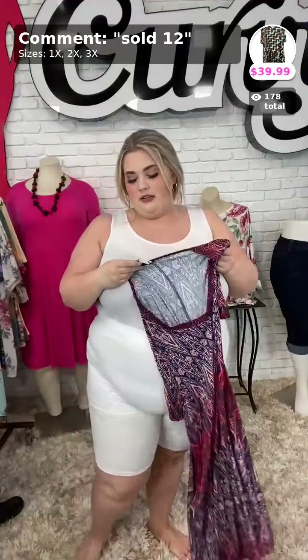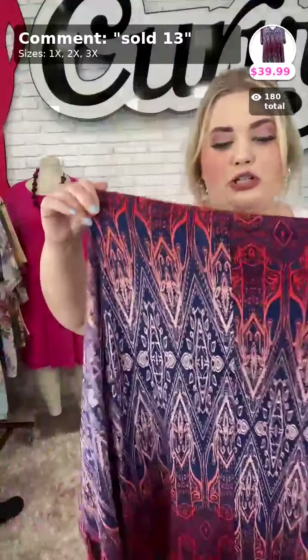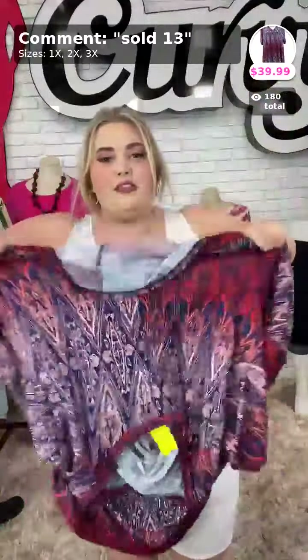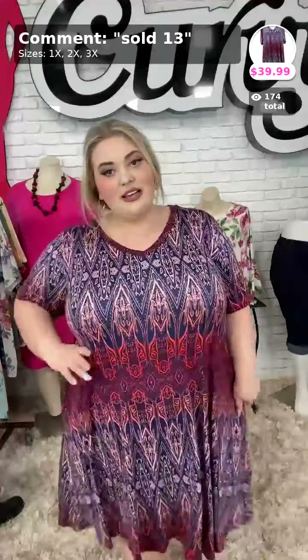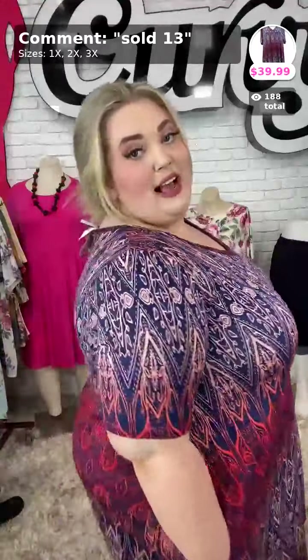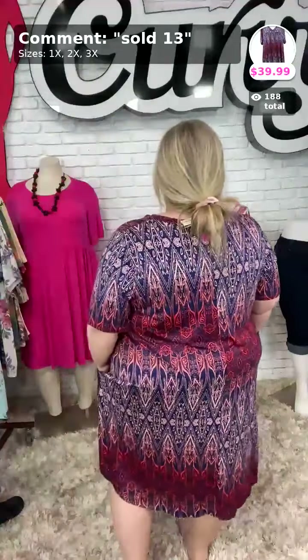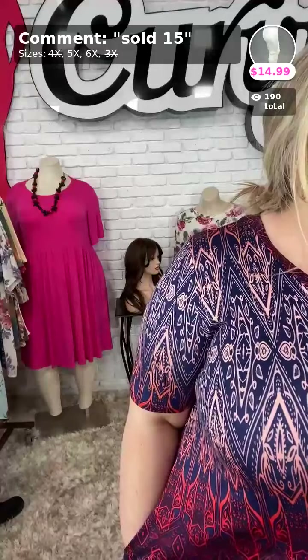We got one more dress — sold number thirteen called Hometown Memories. This also comes in 1X, 2X, and 3X. This is more of a rayon cotton material — very boho hippie vibe. I like the print on this; it's kind of a tie-dye dip-dye effect, which is super fun. It has pockets and a short sleeve. $39.99 — sold number thirteen in your size.